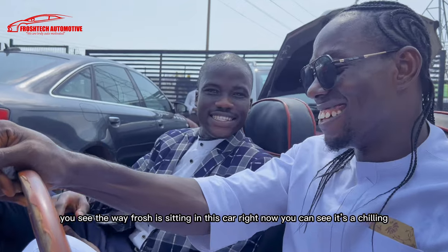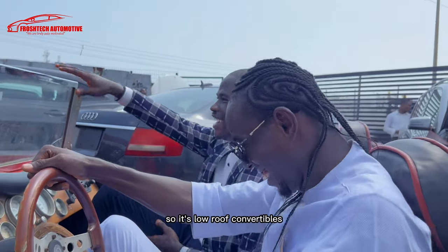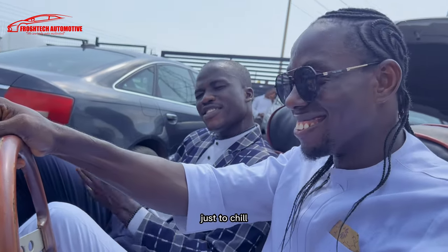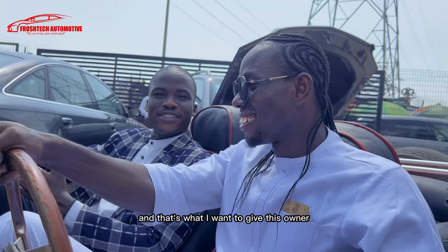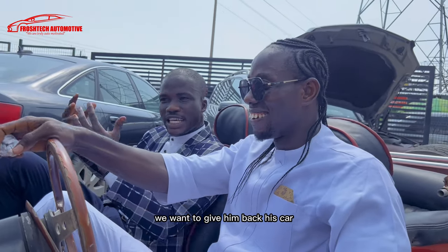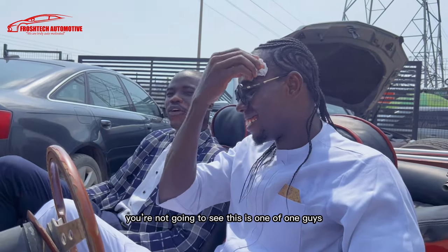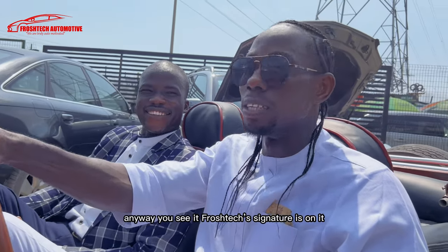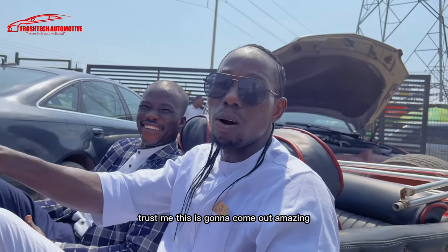Another thing — if you see the way Frosh is sitting in this car right now, you can see it's a cruiser. It's a low-roof convertible, just to enjoy the countryside, just to chill. That's what we want to give this owner — we want to give him back this car to just chill around Lagos. This is one of one. Watch out for who sees this car on the road in Lagos, because anywhere you see it, Froshtec's signature is on it. This is going to come out amazing.